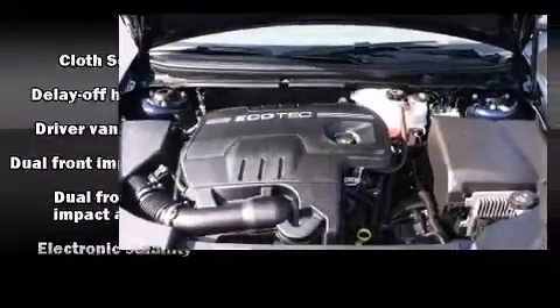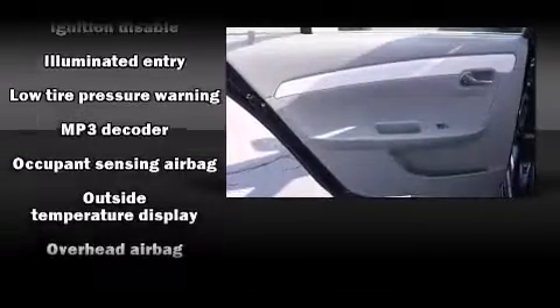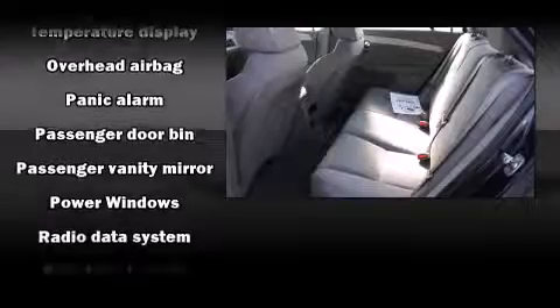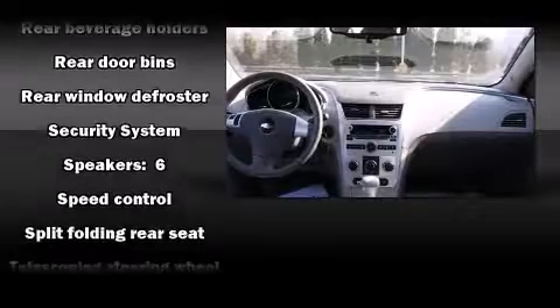Chevrolet ensures the safety and security of its passengers with equipment such as dual front impact airbags, front and side impact airbags, brake assist, a security system, OnStar, and four-wheel disc brakes with ABS. This car was designed with safety in mind, allowing you to drive with even greater assurance.